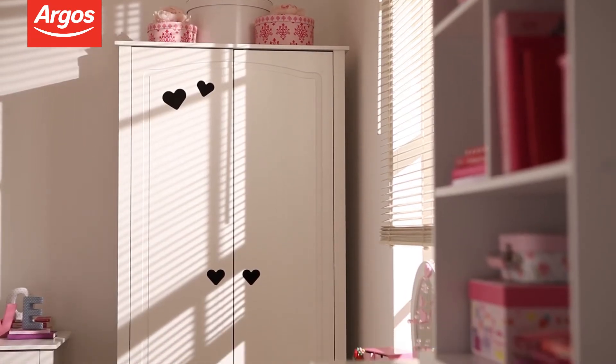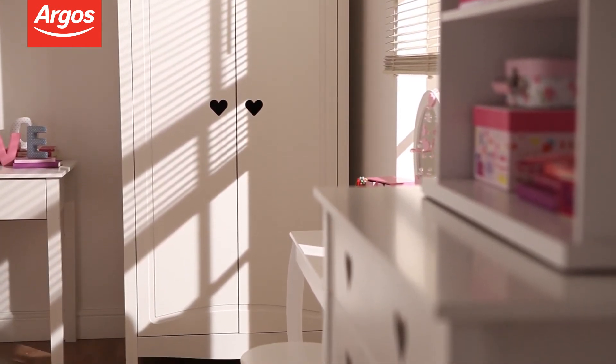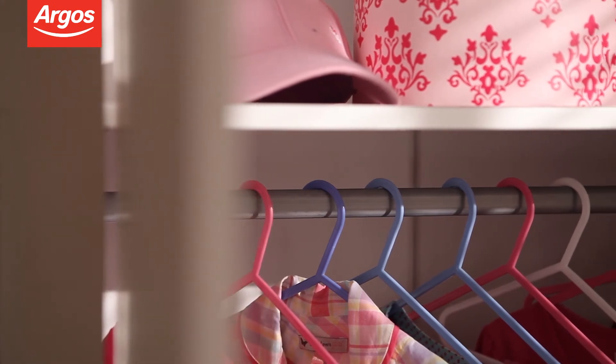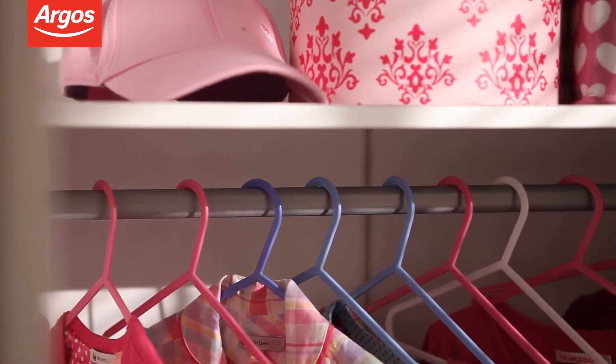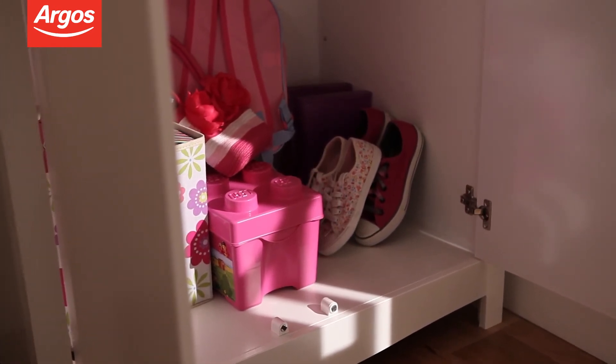The last piece in the collection is another standout. The two-door wardrobe comes with heart handles and two cut-out heart features in the corner of each door. A hanging rail is included and the generous space at the bottom of the wardrobe can be used for storing shoes and bags.